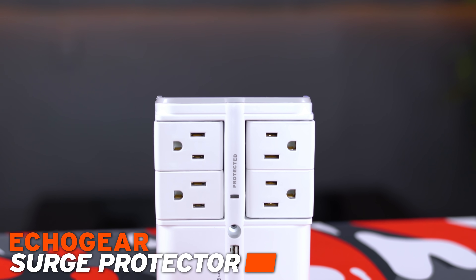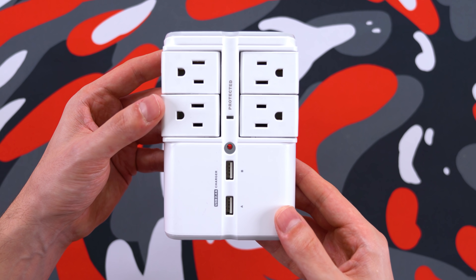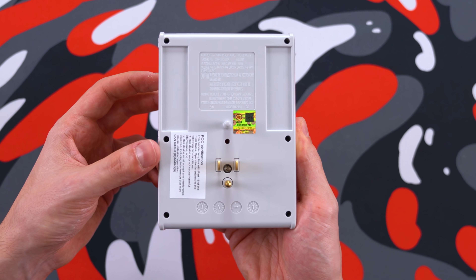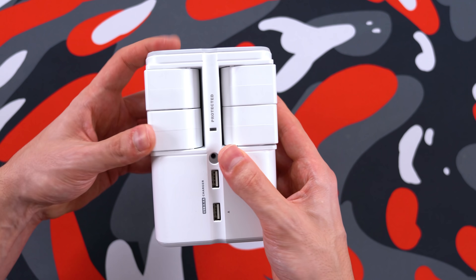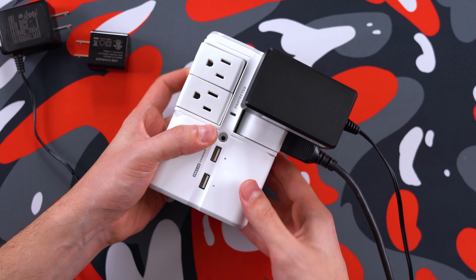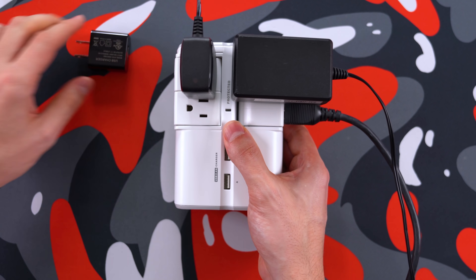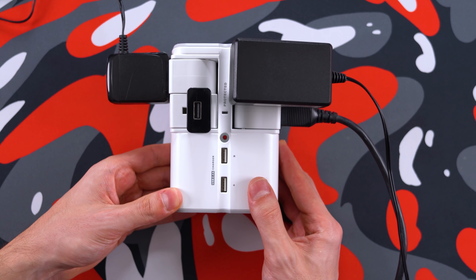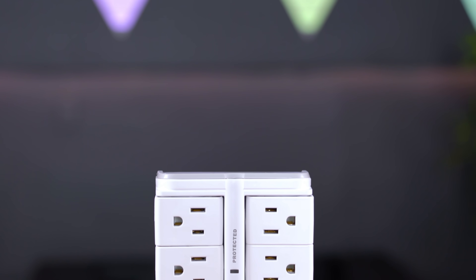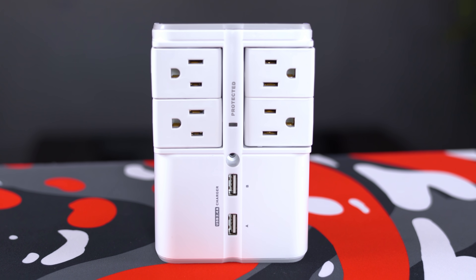Last but not least, we have the Echo Gear on-wall surge protector. I love this thing so much that I ordered three more to use around my home. This plugs into your existing wall outlet and converts two AC outlets into four while providing two additional USB ports. What separates this from other wall outlets is that you can pivot the ports, which is awesome if you have any large devices or plugs — it gives you more flexibility without having other outlets blocked by bigger connections. It also features 1080 joules of surge protection, which filters outside electrical interference to give your devices clean power. It comes with a tiny hole in the center if you decide to mount it to the wall for additional support.